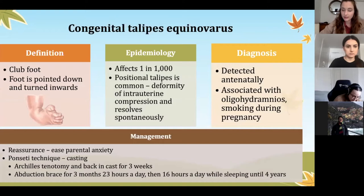Clubfoot is actually quite common, with a large number of babies born with it, but we manage it very well and it's very treatable. It's often detected antenatally and can be associated with oligohydramnios and smoking in pregnancy. The first thing we do is reassure the parents — let them know it's common, very treatable, and we can easily fix it, although there are quite a few years of management.